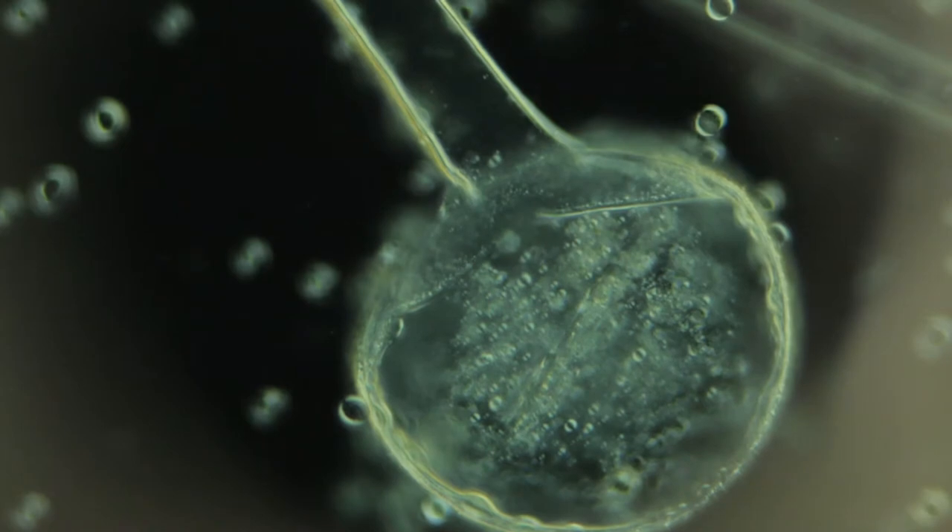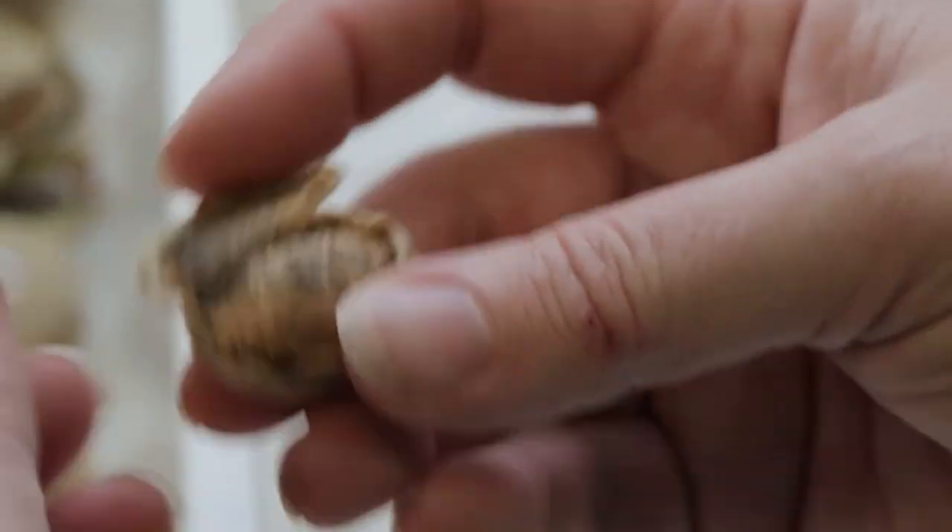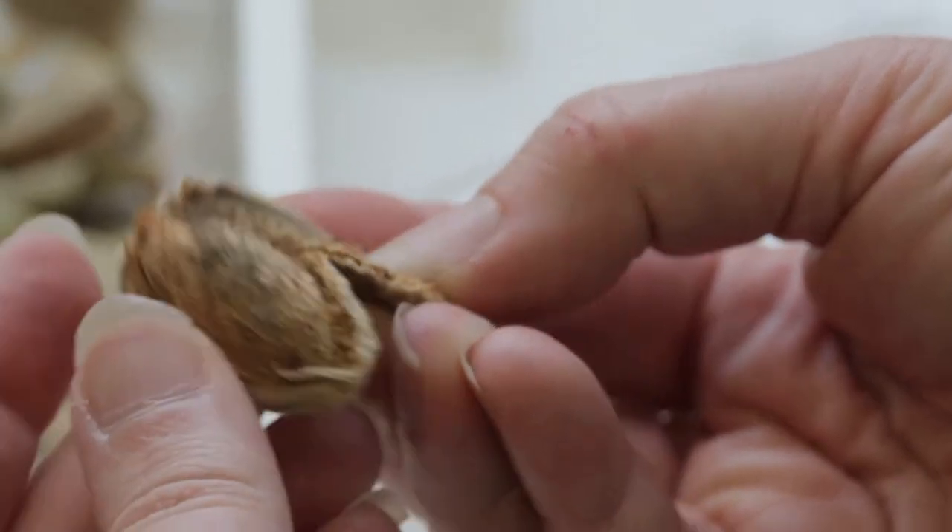We'll be looking at the etiology — understanding what pathogens are causing these diseases in Australian almond orchards — and the epidemiology: how disease develops, where the pathogen overwinters, and what weather conditions or factors drive disease so that it's severe one year and barely seen the next. Once we understand what pathogens are involved and what drives them, we can concentrate on the critical control points: how can we break their cycle and stop them from causing disease?